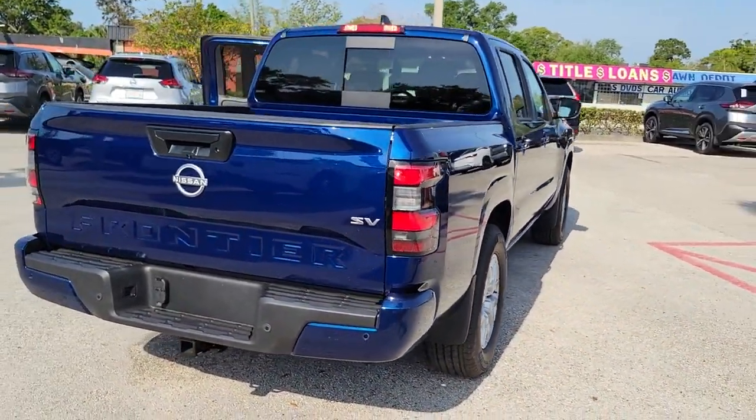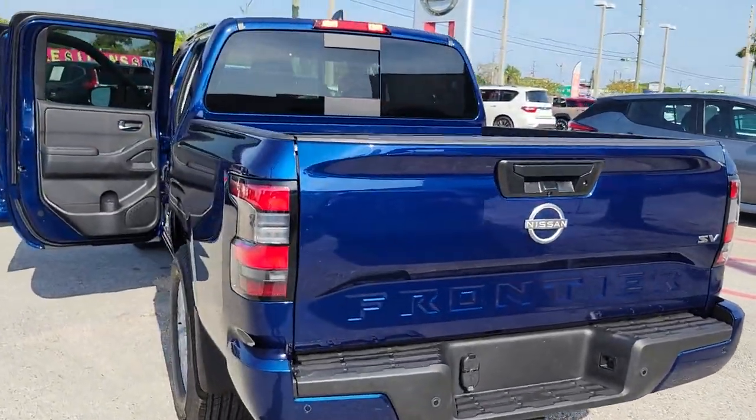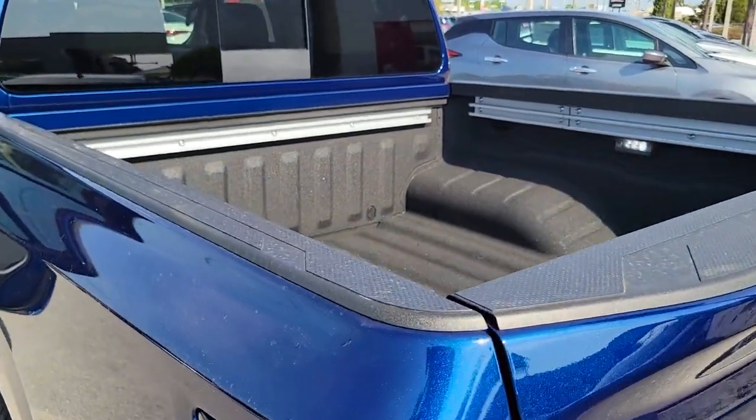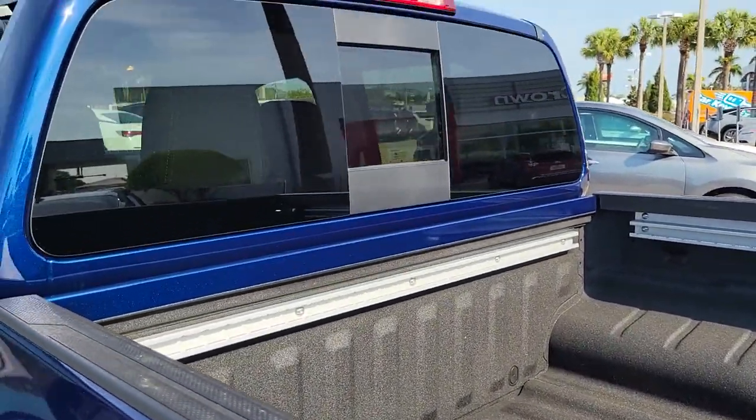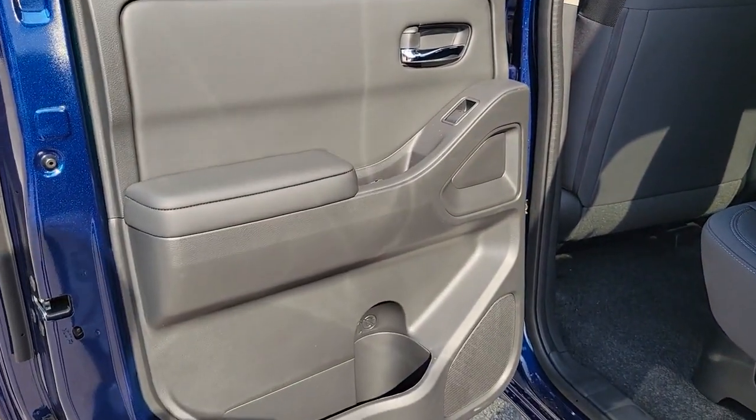Apple CarPlay and or Android Auto, Keyless Entry, Fog Lamps, Remote Engine Start, Bed Liner, Lane Keeping Assist, Heated Mirrors, Satellite Radio, Heated Front Seat, Steering Wheel Audio Controls.